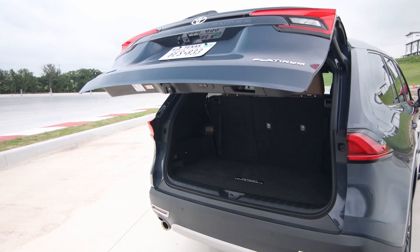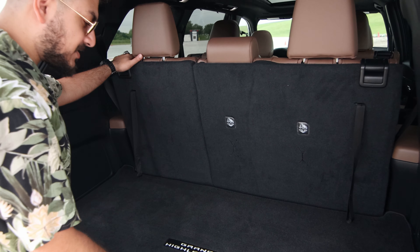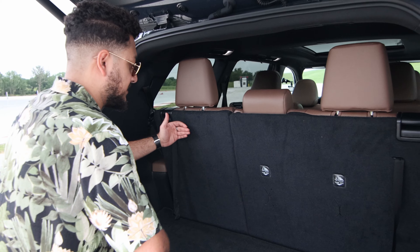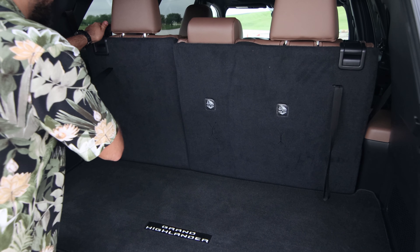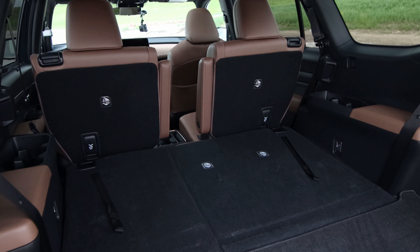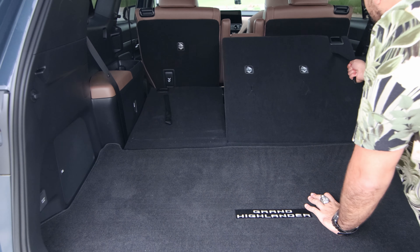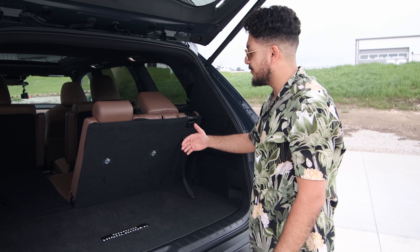Let's take a look at the storage space. The Platinum comes with an electric liftgate. Unlike smaller third-row SUVs like a 4Runner equipped with a third row, this still leaves you with a pretty good amount of storage space — the seats aren't right up against the tailgate. If you need more storage you can drop the third-row seats down for plenty of extra room. Bonus: these third-row seats also recline, so passengers can get even more comfortable.